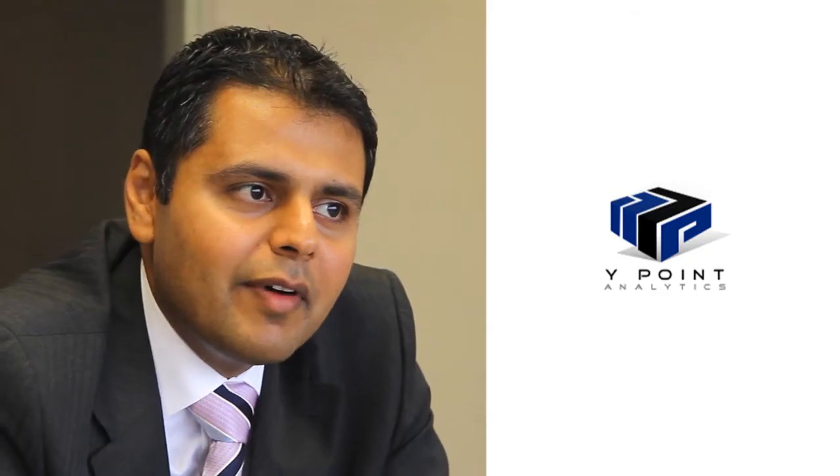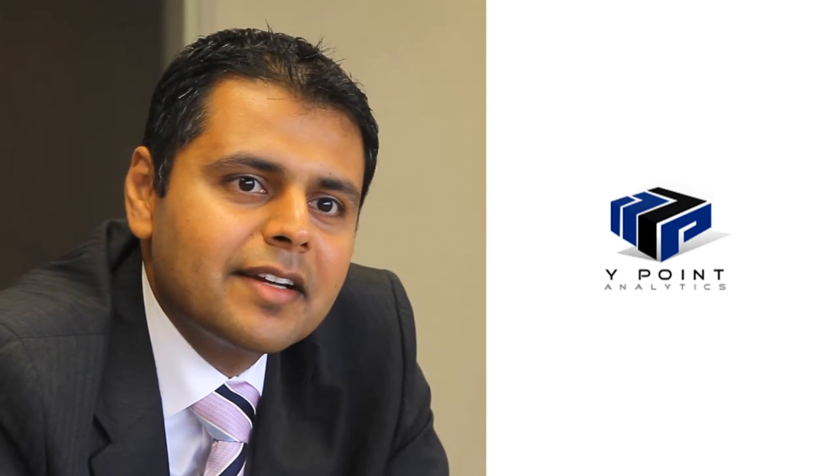I'm Himanshu Verma, with YPoint Analytics. We provide advanced analytics, data integration, data warehousing, and enterprise data management solutions. The Y in YPoint represents the intersection of business and technology.